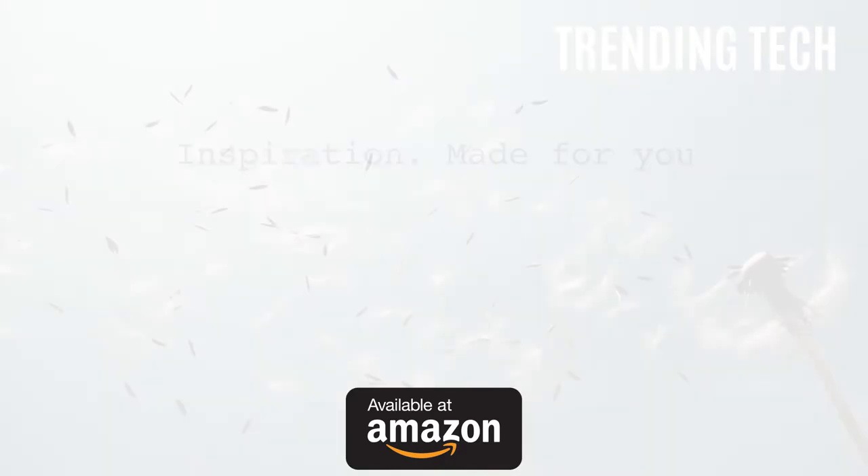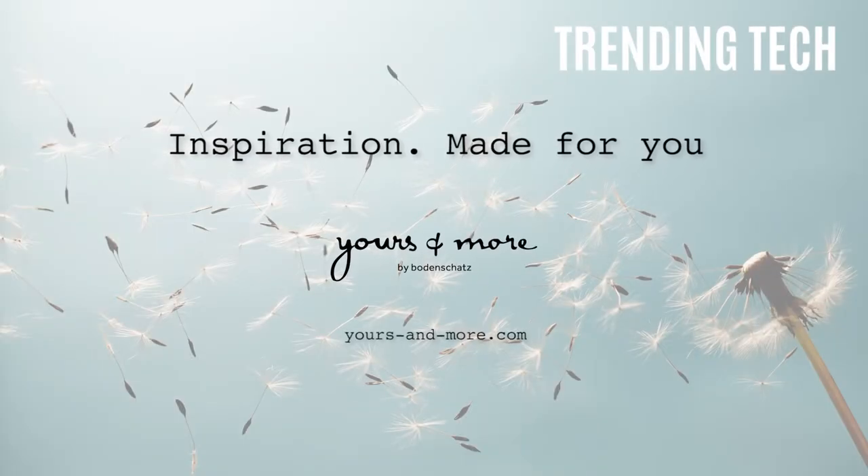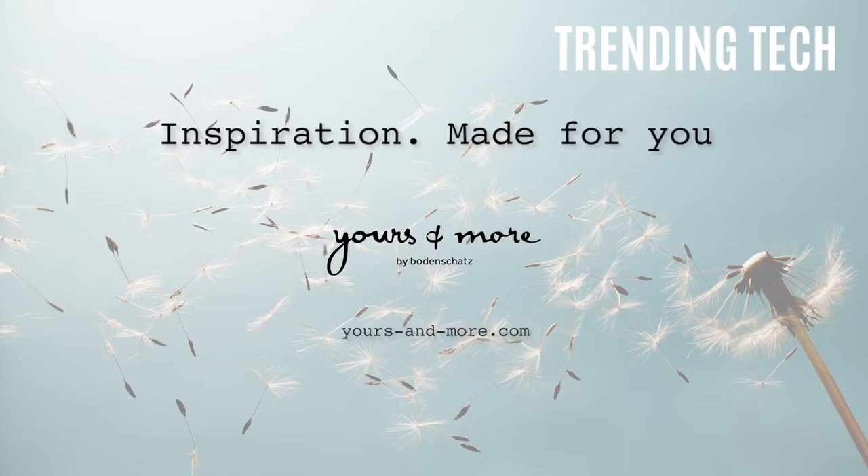The links to buy all of these products can be found in the description below. Be sure to check them out.